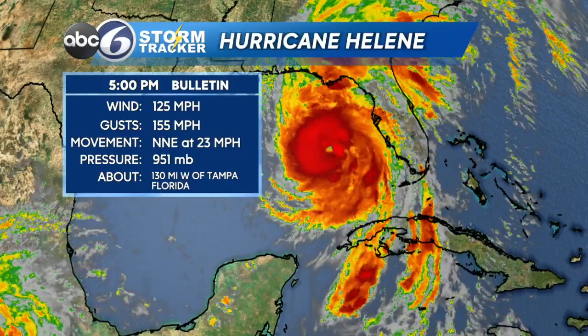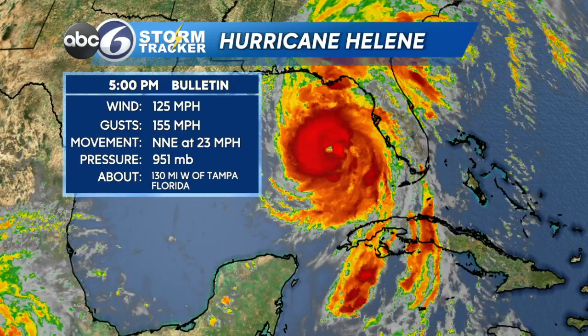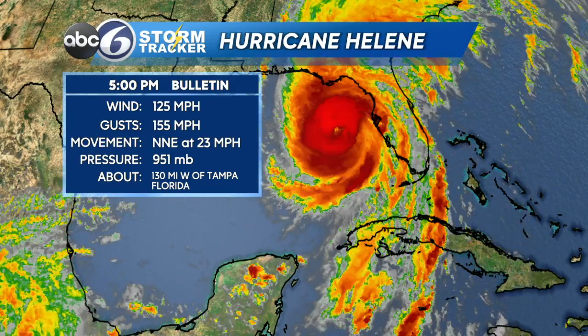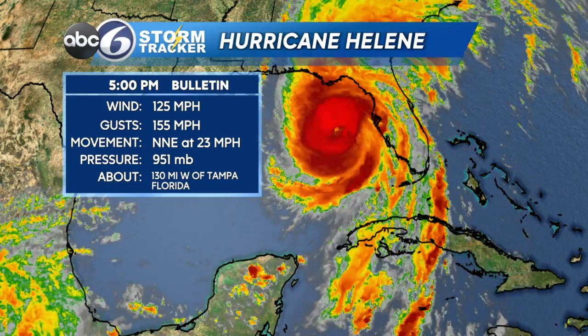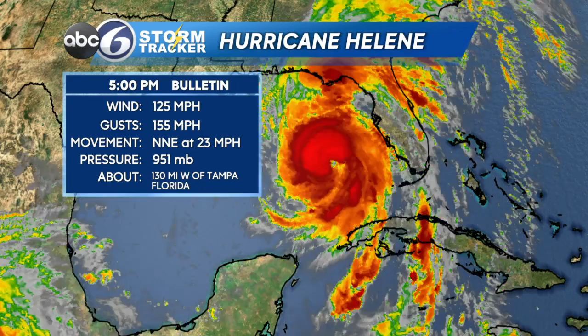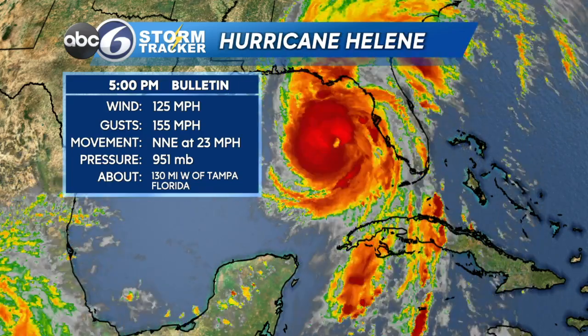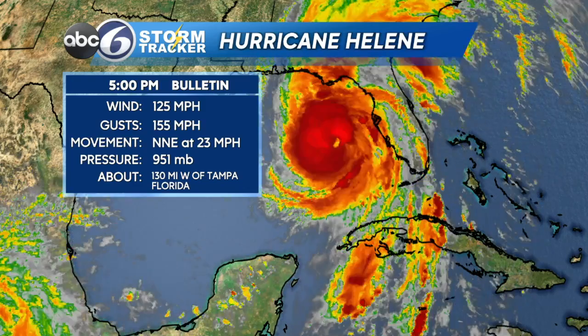Millions of people are in harm's way with this storm, and for two reasons: not only is this storm physically massive and enormous, but it's also intensifying. Looking at the infrared satellite imagery, winds are up to 125 miles per hour. Category four status begins at 130, so you can see how much this storm has beefed up over the last few hours.